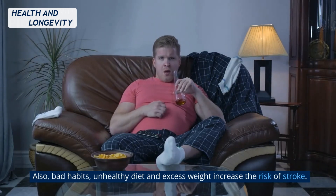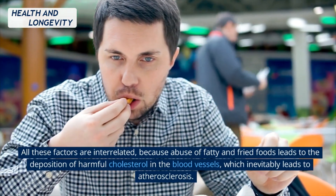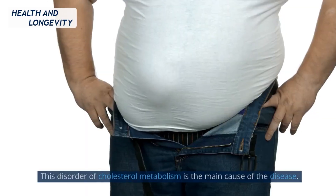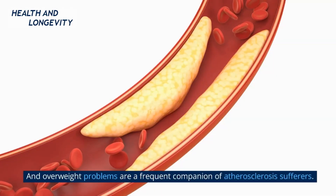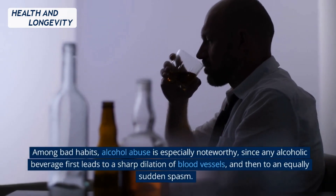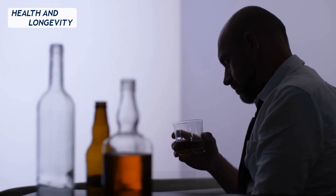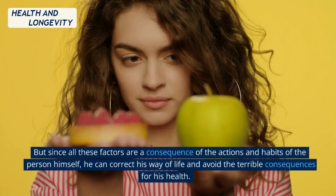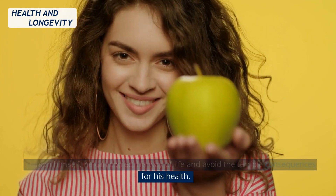Bad habits, unhealthy diet, and excess weight also increase the risk of stroke. Abuse of fatty and fried foods leads to the deposition of harmful cholesterol in the blood vessels, which inevitably leads to atherosclerosis — the main cause of this disorder. Among bad habits, alcohol abuse is especially noteworthy, since any alcoholic beverage first leads to a sharp dilation of blood vessels and then to an equally sudden spasm, worsening the overall condition of the vascular system. Since all these factors are consequences of a person's own actions and habits, he can correct his lifestyle and avoid terrible health consequences.